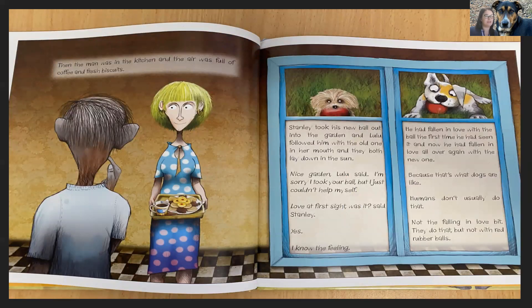Then the man was in the kitchen and the air was full of coffee and fresh biscuits. Stanley took his new ball out into the garden and Lulu followed him with the old one in her mouth. And they both lay down in the sun. Nice garden, Lulu said. I'm sorry I took your ball, but I just couldn't help myself. Love at first sight, was it, said Stanley. Yes. I know the feeling. Stanley had fallen in love with the ball the first time he had seen it. And now he had fallen in love all over again with the new one. Because that's what dogs are like.